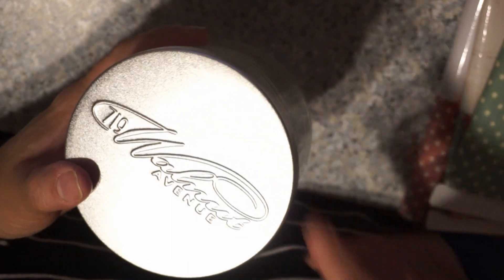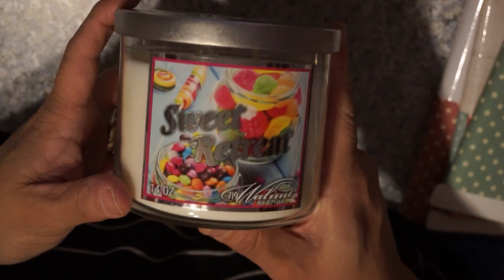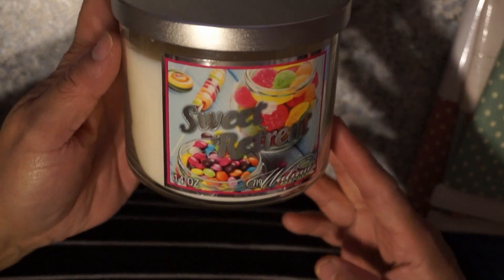I also bought one at Walmart. Walmart sells these candles and to me they look identical to Bath and Body Works candles that sell for $20 or $10. These are $4.96 at Walmart. This one's called Sweet Retreat, 14 ounces, three wicks, and it smells awesome. It looks identical to me. $4.96 at Walmart. That's all that I bought at Dollar Tree — I didn't find anything else that really caught my eye.